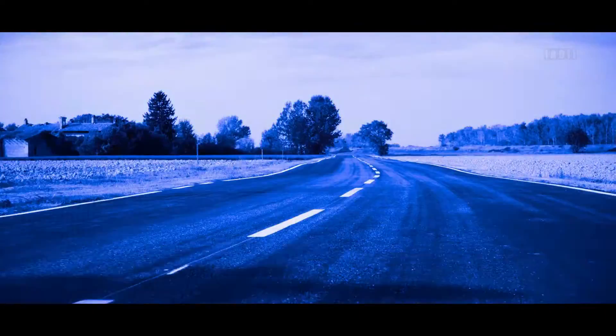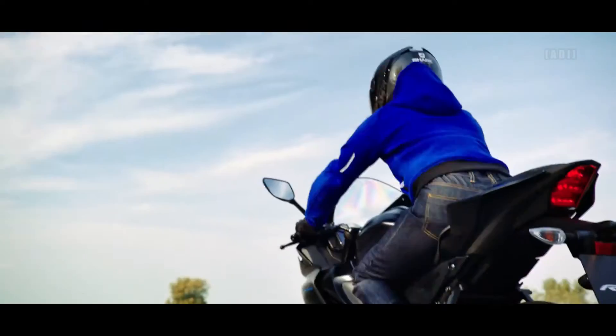The bike has a wet weight of 144kg and a seat height of 820mm.